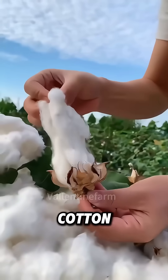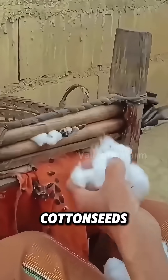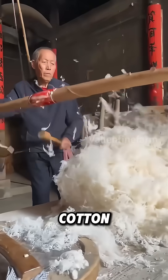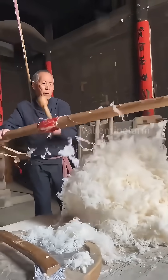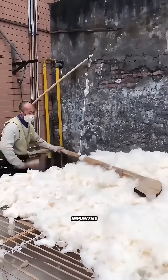Once the picked cotton is brought home, the seed removal process commences. After all the cotton seeds are removed, the well-known cotton fluffing process begins. Here, a highly vibrating taut bowstring softens the cotton wool and removes extra impurities.